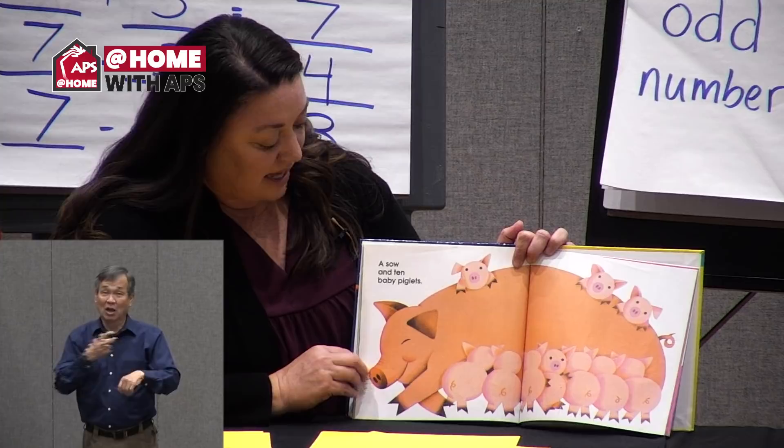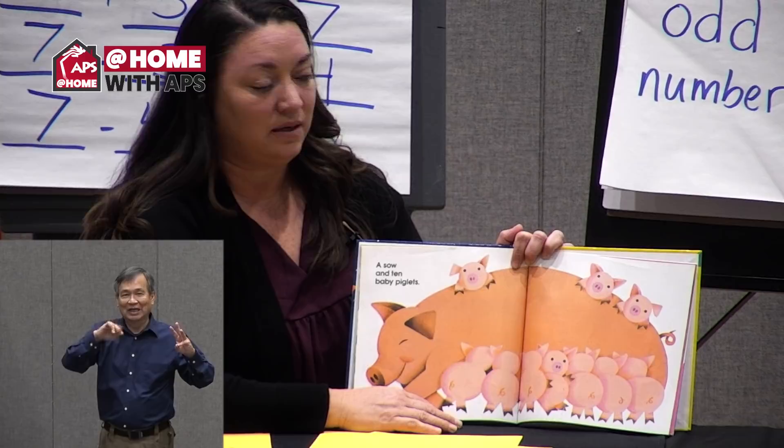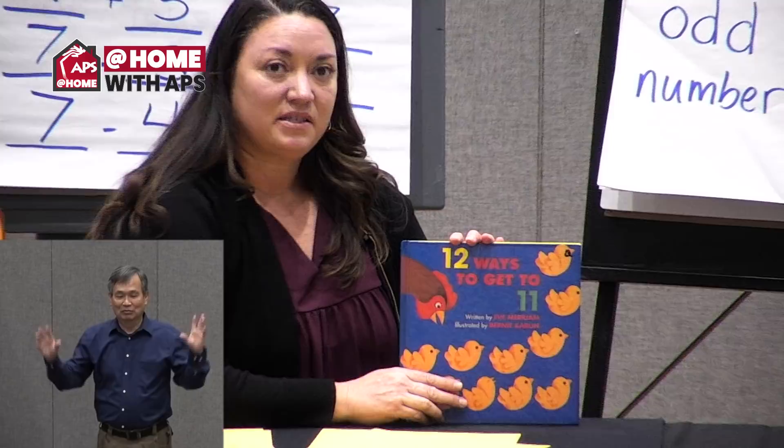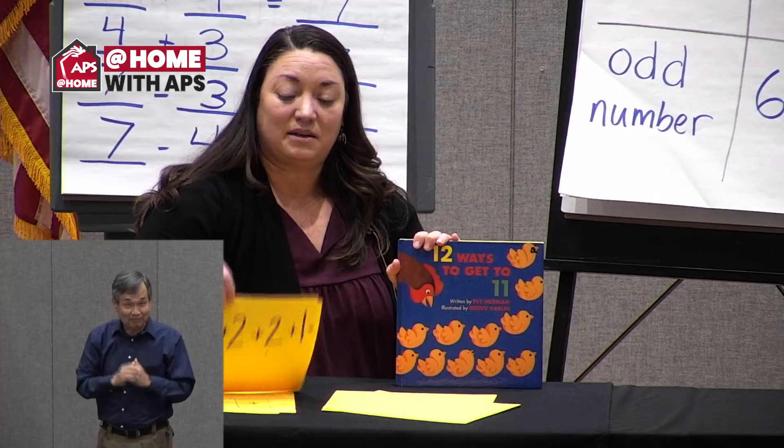A sow and ten baby piglets — what's another word for sow? It's a pig. I know that ten and one equals eleven. This story gave us lots of different ideas about how we can make number stories at home, using objects in a collection like Miss Kathy did, pictures in a book, or even things we draw at home. Why don't you find a paper and add some things to make your own number story? You could even challenge grownups or siblings to solve your number story. We also learned the number seven with Mrs. B and practiced counting with Miss Kathy. We hope you'll come back with us tomorrow for more at home with APS. Have a great day of learning!